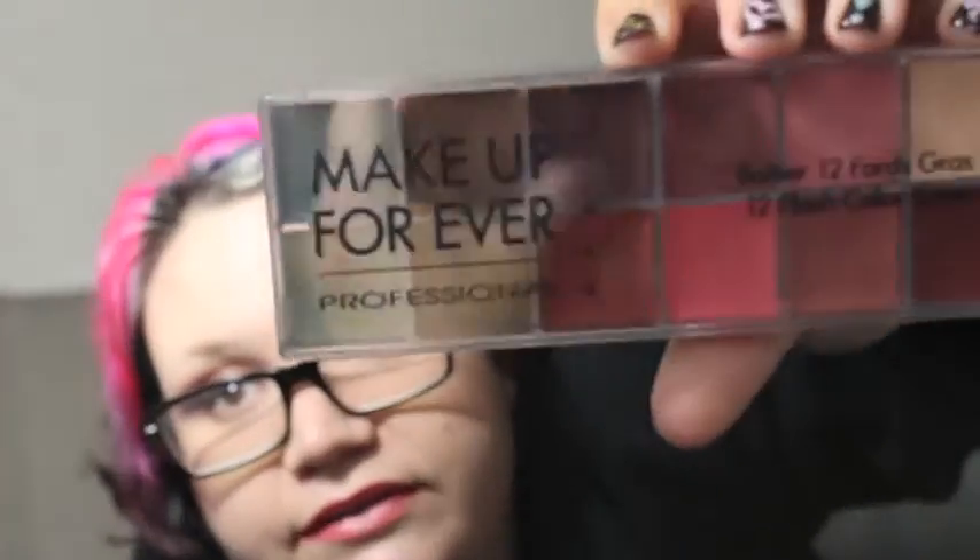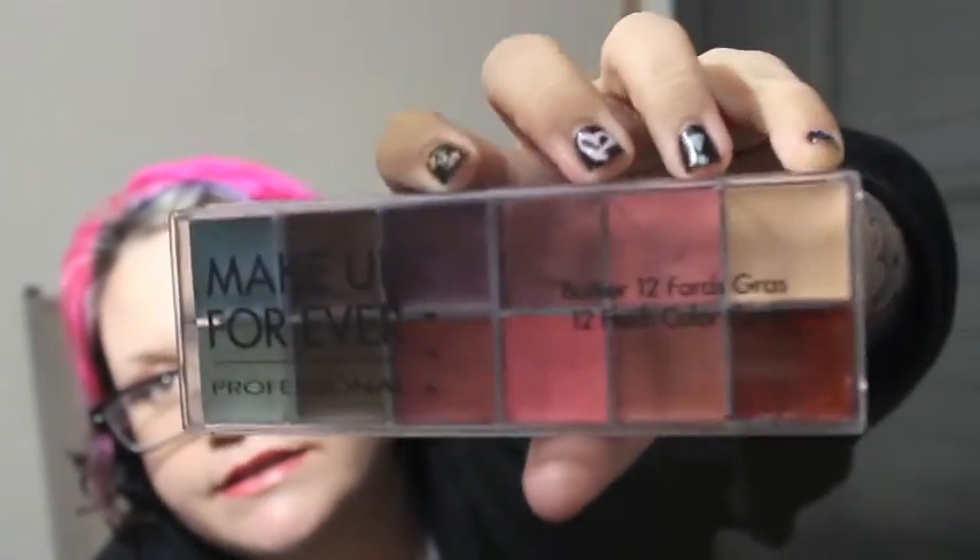I've wanted this forever. I got the Makeup Forever Flash Palette, and it'll be great for some tutorials coming up. It's just absolutely beautiful colors and the colors are listed on the back. I absolutely love it.